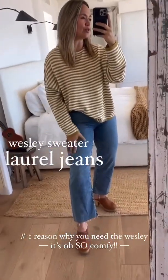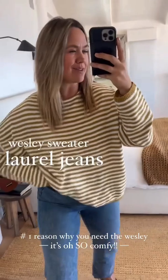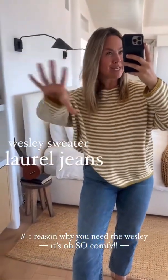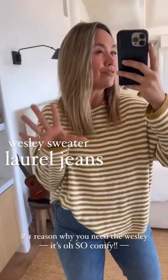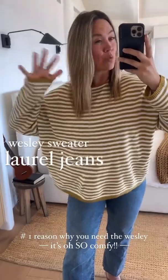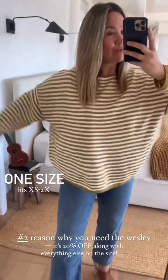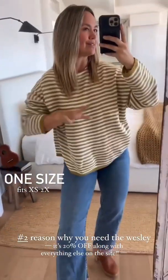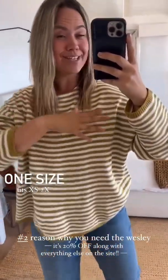Number one — I'm wearing these with the Laurel jeans. My first reason is the Wesley is comfy. This is a piece you're going to gravitate to and go to in your closet because you're going to feel oh so good in it. Easy fit. It's a one-size-fits-most, very roomy, very flexible. If you're more petite, cuff the sleeves. There are so many ways to rock and wear it — it really does fit so many girls.